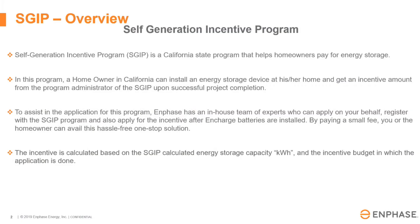SGIP stands for Self Generative Incentive Program. The homeowner or the installer can go to the Self Gen website and apply themselves, or they can go through Enphase where we offer our services to handle the application process for you. It can be very confusing and lengthy, so we offer these services for a very small fee to help you get that rebate.